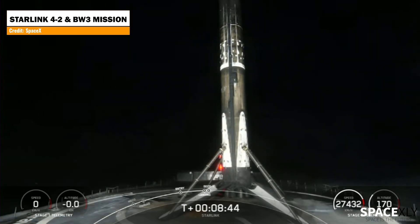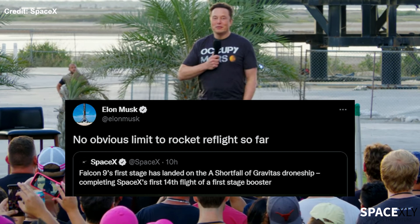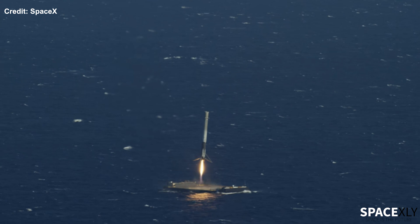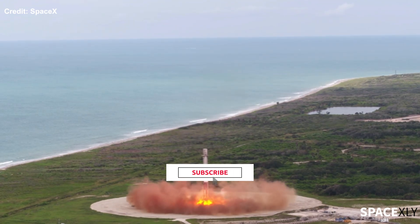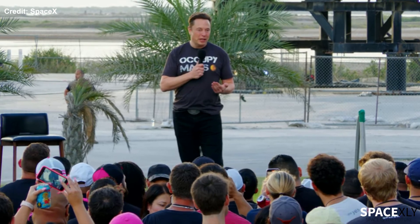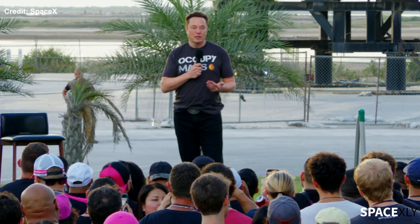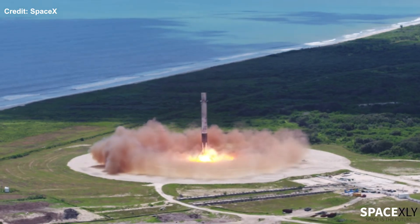The SpaceX chief was very impressed with his Falcon 9 rocket, reacting to the latest launch. Elon Musk said that there is actually no limit on how many times this booster can be reused, and generally, this applies to all the Falcon 9 boosters. We often wonder how many times a Falcon 9 rocket can be practically reused. According to Musk, as long as the vehicle is working fine, there is no limit on reusability. This is what SpaceX was founded for — reusing the rockets and reducing the cost per launch.